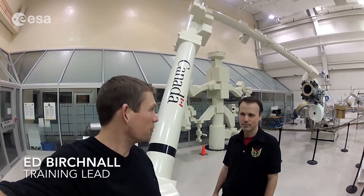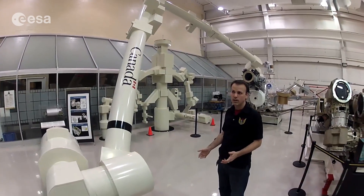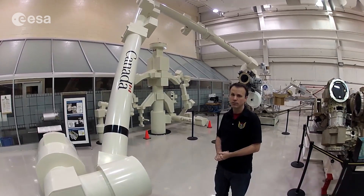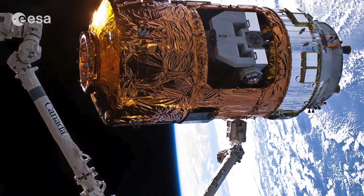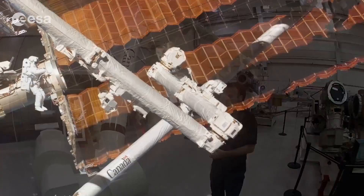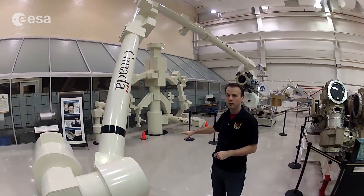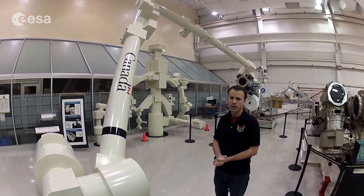I'm in the high bay with Ed Birchenall, training lead for the course. Canadarm 2 right now is used — it was used in the shuttle era for assembling the space station. So almost all of the elements that are not Russian were installed using Canadarm 2. Now we use it primarily for catching visiting vehicles and for supporting an astronaut during a spacewalk. We could have somebody on the end of the arm, which is 17 meters long, hanging out anywhere on the station to help change out a part or put a new payload in place — anything that needs to be done to get the spacewalk done.